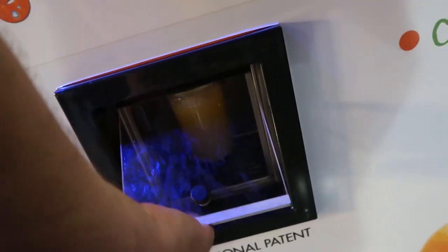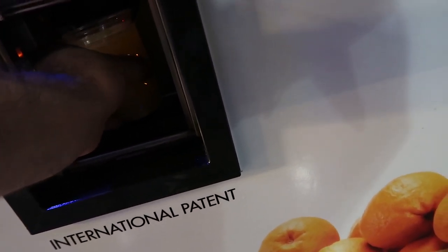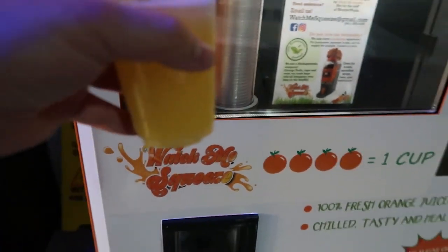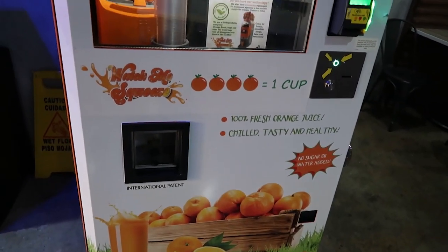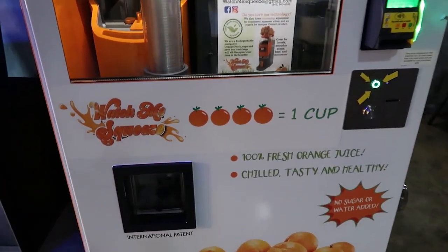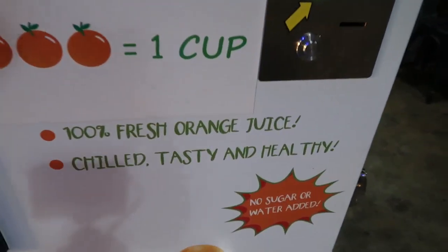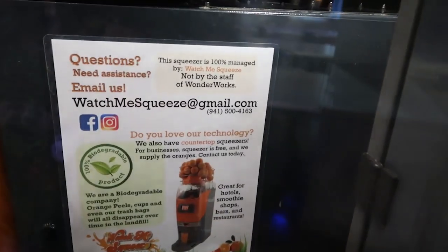That is awesome. Let me see how it tastes. It tastes like fresh orange juice! So four oranges for one cup — and look, they showed it right there on the display. I should have seen it. There's some information about it.